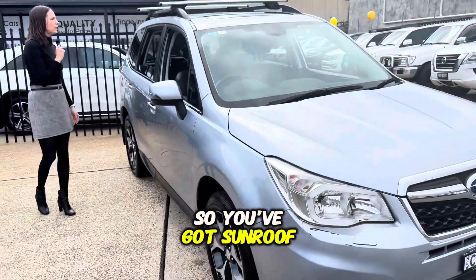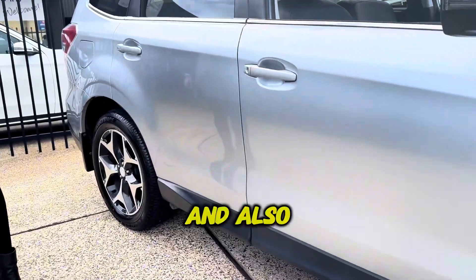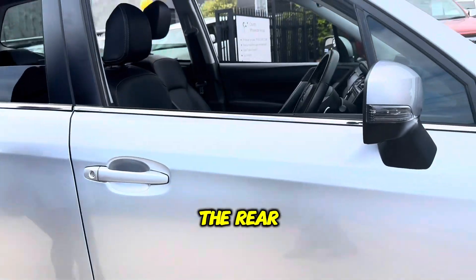So you've got sunroof, you've got the Rhino roof racks, alloy wheels, keyless entry and also sensors on the rear as well.